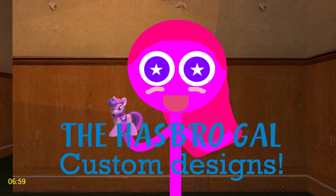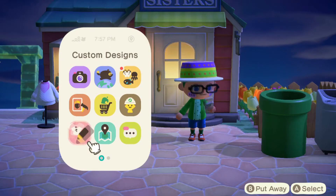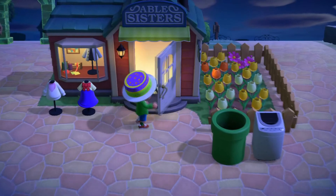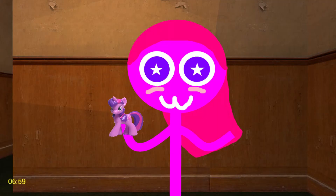Introducing the Hezbro Thal Custom Designs. How do you get them? It's easy. First you go to either your Nook phone or your local Able Sisters, then go to the Custom Designs portal, and type out these codes right below in the description.